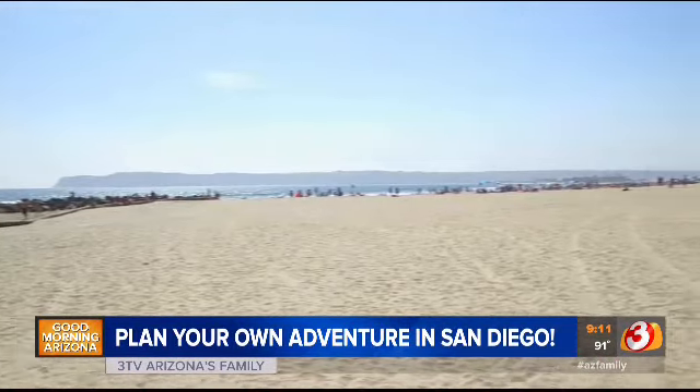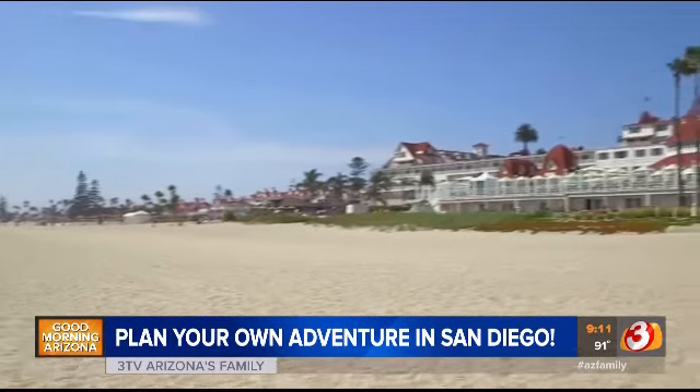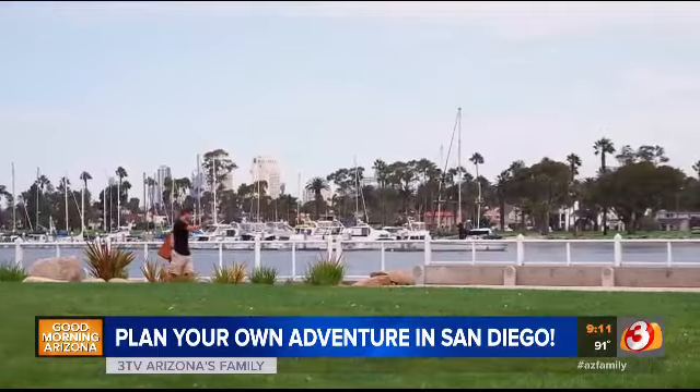Start up at Mission Bay — it has 20 miles of bike paths. If biking isn't your thing, Coronado Beach on Coronado Island is set against the backdrop of the iconic Hotel Del Coronado. At the Hotel Del, as it's called here, you can swim, sunbathe, or skimboard.